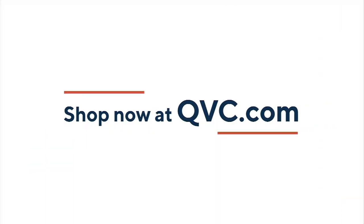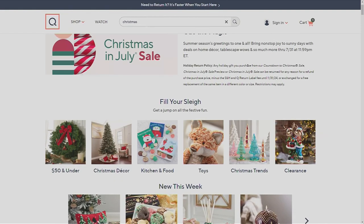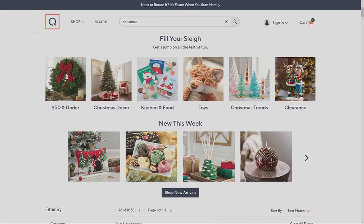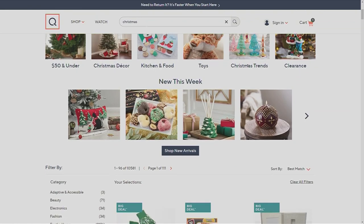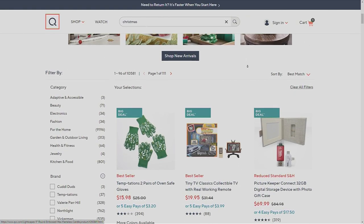Are you aware that we are celebrating Christmas in July here at QVC? It's so much fun and what a great way to get ahead on your shopping. Head over to QVC.com, enter Christmas, and you will see everything that you need.